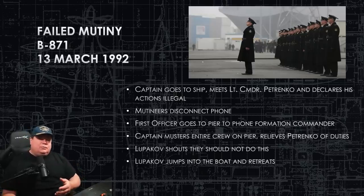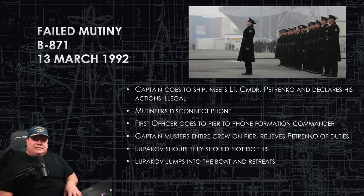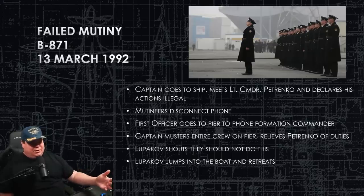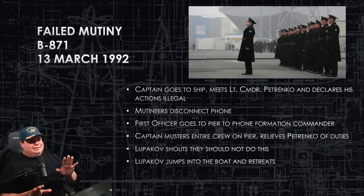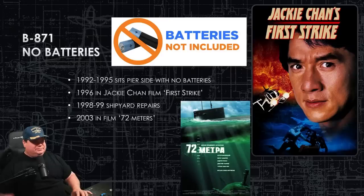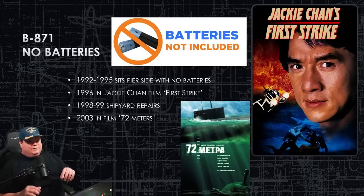Lupikov jumped into a boat and retreated — whether that means he went back down to the submarine or literally escaped across the harbor in a small boat to flee arrest is unclear from the translation. But it is clear that the mutiny failed and Russia reclaimed the submarine on the night of March 13th, 1992.